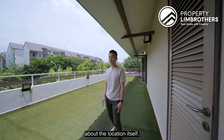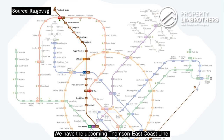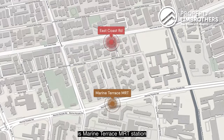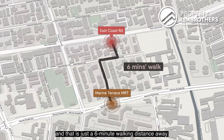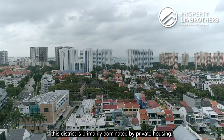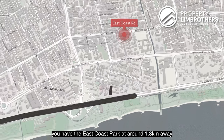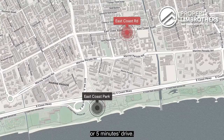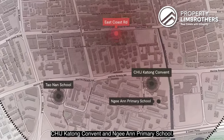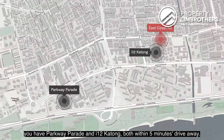Now about the location: we are in District 15, flanked between East Coast Road and St. Patrick's Road. The upcoming Thomson-East Coast Line is slated to complete mid-year, with Marine Terrace MRT station just a 6-minute walk away. District 15 is the second largest district for landed homes, primarily dominated by private housing. The ECP Expressway is a 5-minute drive away. East Coast Park is approximately 1.3 km or a 5-minute drive. For schools, we are within 1 km of Tao Nan Primary School, CHIJ Katong Convent, and Ngee Ann Primary School. Parkway Parade and i12 Katong are both within a 5-minute drive.